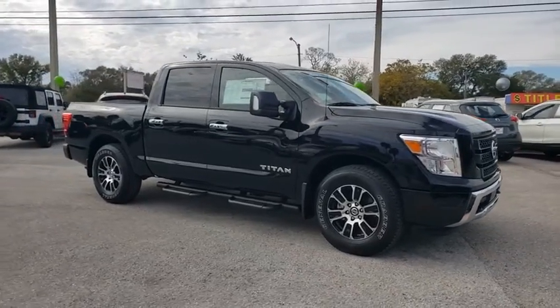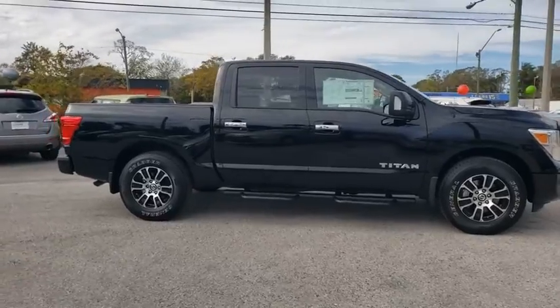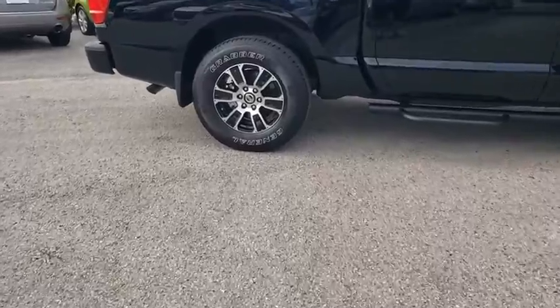Make a great choice today with the 2021 Nissan Titan. The Titan houses the Endurance V8 engine, the largest standard truck engine in its class. But the benefits don't stop there.